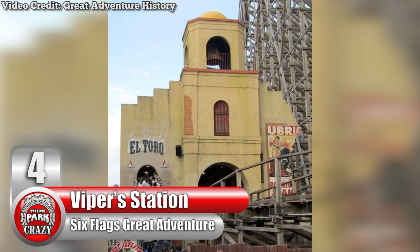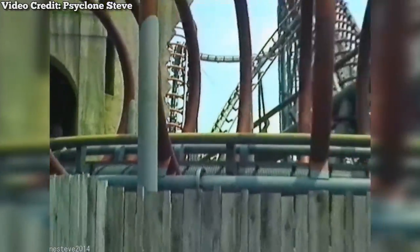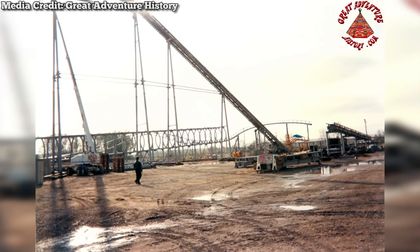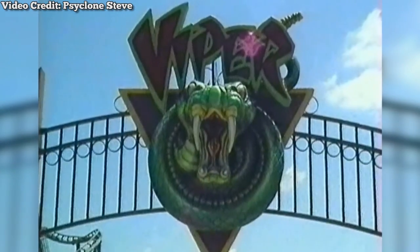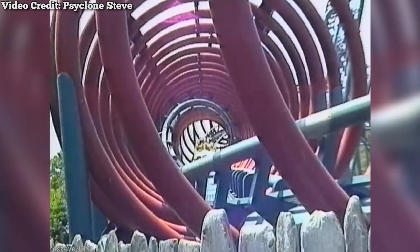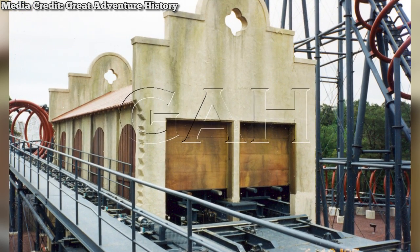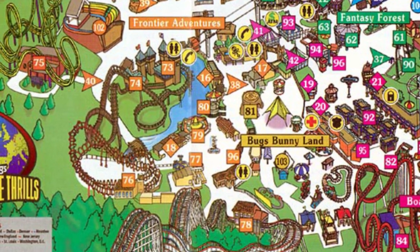Number 4. Viper station at New Jersey's Six Flags Great Adventure, recycled into El Toro station at the same park. In the mid-1990s, Great Adventure wanted to spice up their ride lineup and turned to Japanese manufacturer Togo, which had previously manufactured the well-received Ultra Twister. After viewing a prototype looping coaster at Togo's Ohio testing facility, Six Flags immediately purchased it. Named Viper and themed to a snake in the Old West, executives requested more steel rings be added to the track to give it a more snake-like appearance. The station would be themed to an old Spanish mission, complete with a mock bell on top, helping the ride serve as a fitting transition between the Western and Spanish-themed sections of the park's Frontier Adventures area.